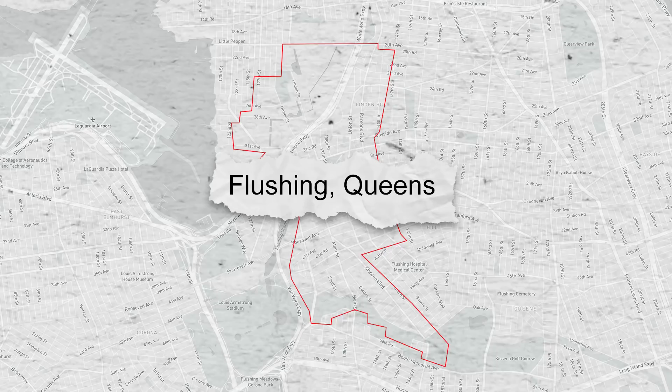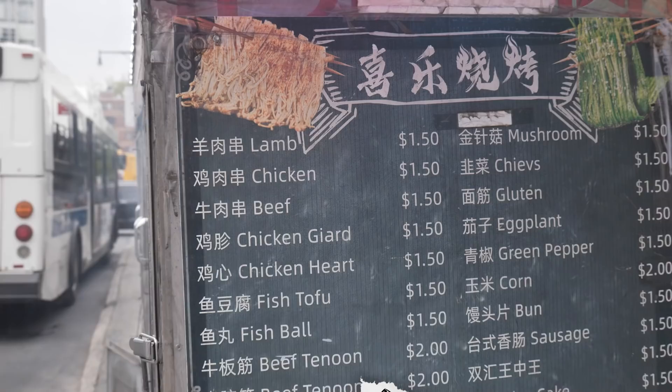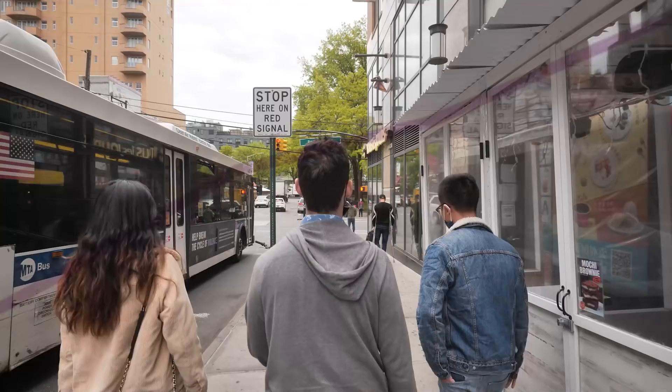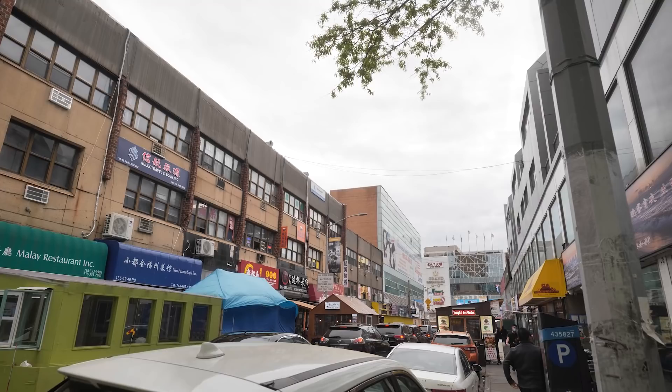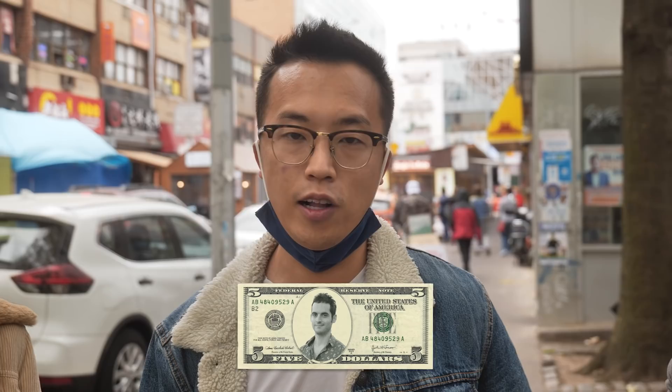Today we're taking a food tour through Flushing, Queens Chinatown — the best place in New York City for cheap eats. We'll be checking out five can't-miss stops with two Chinese-American YouTubers who know their way around. This is the end of the seven line in Queens, but it's the beginning of an amazing food adventure. Flushing is the biggest Chinatown in New York City, and everything we're going to have today is five dollars or less.